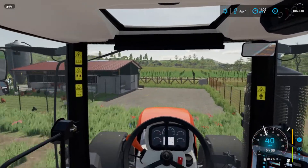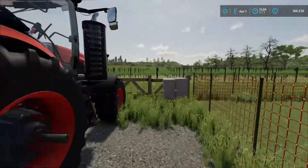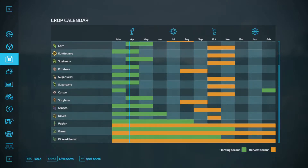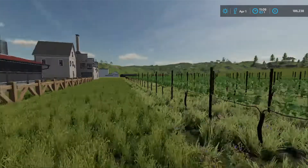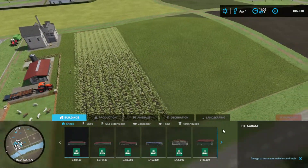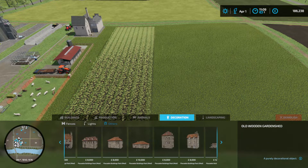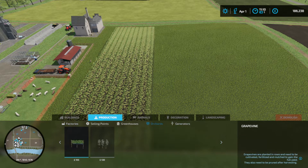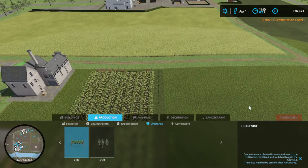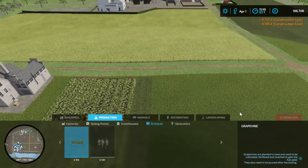We do have vines spawning in there - look at that! We'll leave this tractor and trailer hooked up right here. Is it the right month to actually plant? Planting season - yes it is! So this is what I meant to do instead of buying a truck. Here it is, let's add more.